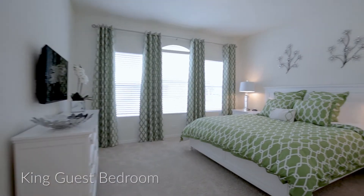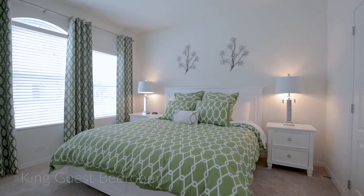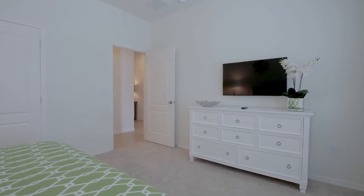A king guest bedroom is next, this time in whites and greens. This room also has its own TV and is ideal for a second set of adults traveling in your party.